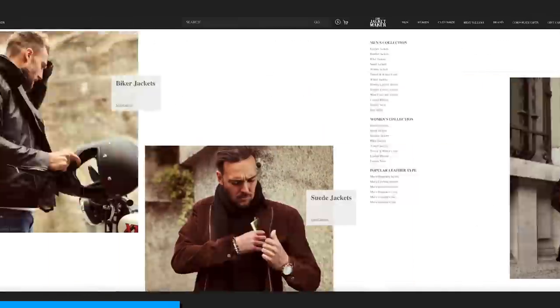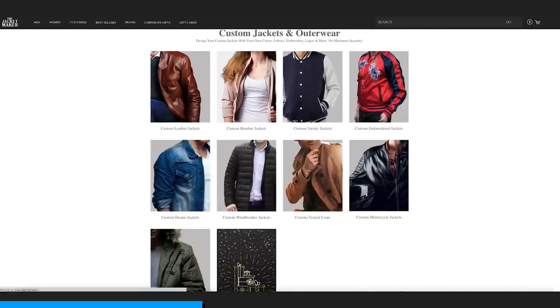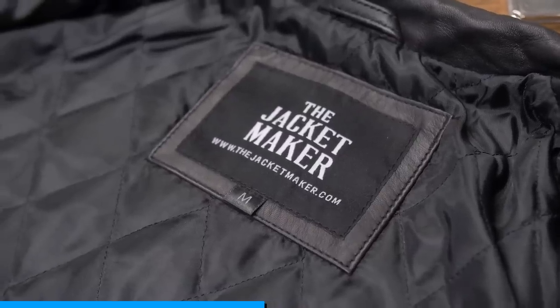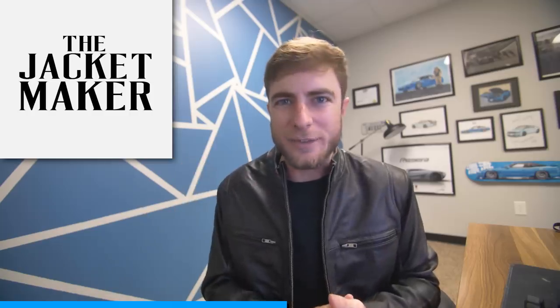You have a plethora of customer choice — choice of material, hardware, color, design, and detail, as well as personalized artwork, printing, and embossing. The options are absolutely endless with The Jacket Maker, especially with the bespoke feature that gives you freedom of expression. What sets the brand apart is its attention to detail, meaning that every single leather jacket is handmade with impeccable craftsmanship, quality materials, and durable hardware.